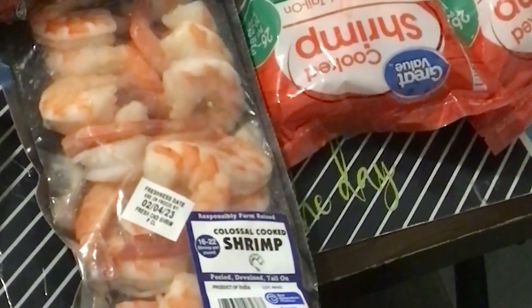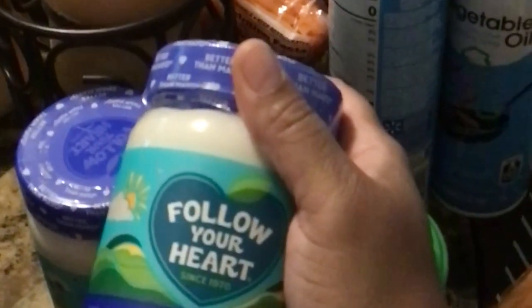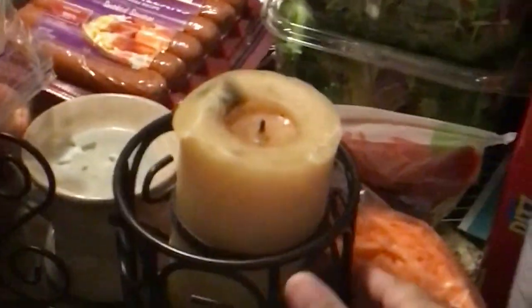I got some colossal cooked shrimp — 16 to 28 per pound, big ones, peeled, deveined, tail on. I picked up two bags for my daughter as well since she wants some shrimp. I also got some French baguette bread for when I eat mussels, some blueberry bagels, and one cinnamon loaf. I got two things of vegetable spray, Tostitos salsa, and I'm going back to my vegan mayonnaise — got two of those.